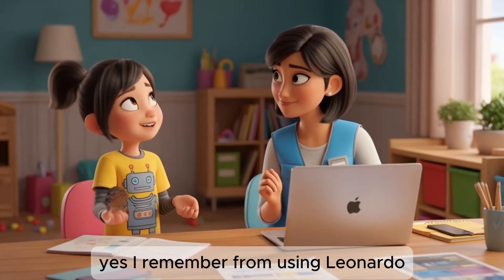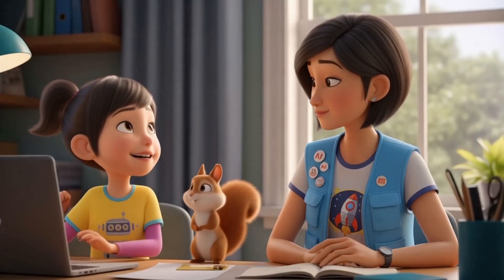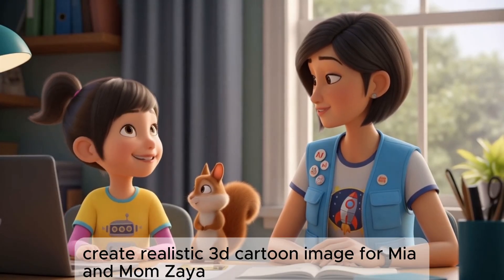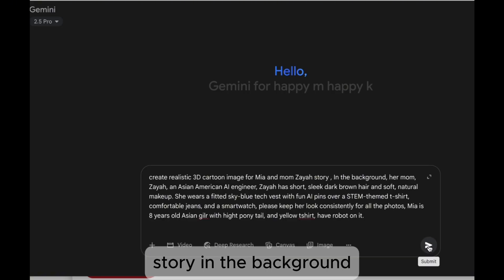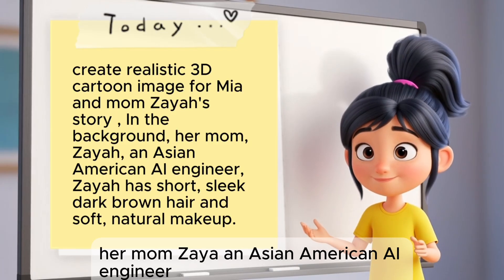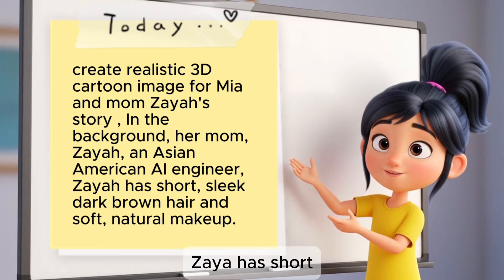Yes! I remember from using Leonardo. You have to be super specific. Okay, here's my prompt: Create a realistic 3D cartoon image for Mia and Mom Ziya's story. In the background, her mom Ziya, an Asian American AI engineer. Ziya has short, sleek, dark brown hair and soft, natural makeup.